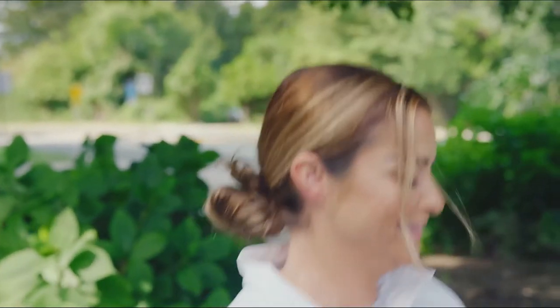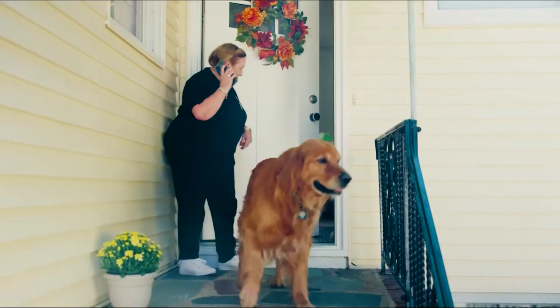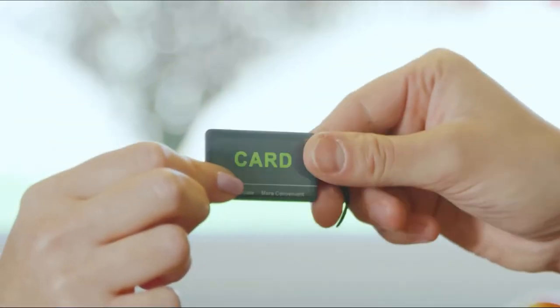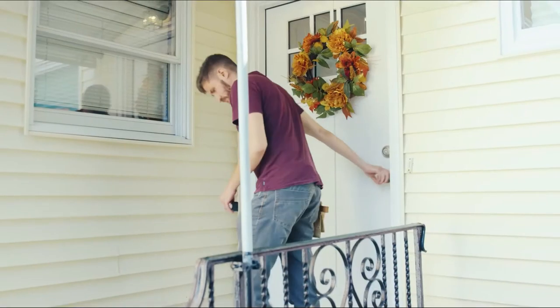The Geek Smart Door Lock also comes with a customer service guarantee, including a 30-day hassle-free return policy, one-year warranty, and lifetime customer service. Overall, the Geek Smart Door Lock is an excellent choice for those seeking a secure, convenient, and modern way to access their homes.